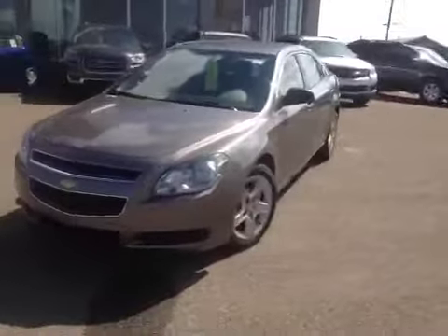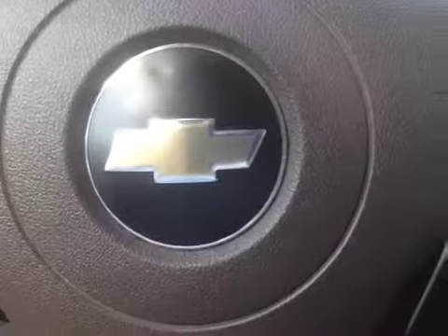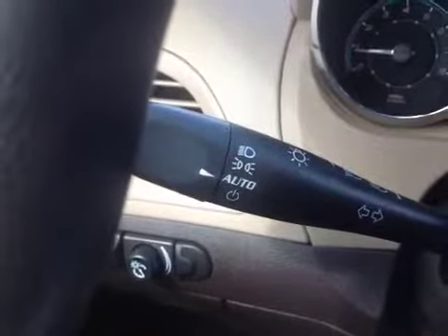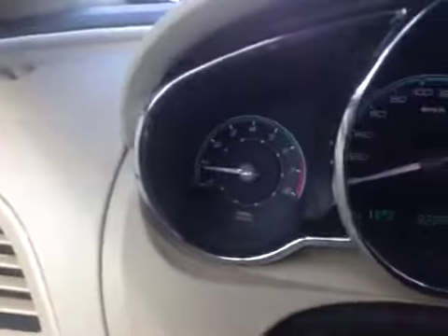Let's have a look at the inside. Inside we've got child safety locks, power windows, power mirrors, and power door locks. We have a power trunk release, interior lighting controls, dash lighting control, automatic headlight settings, and analog gauges.